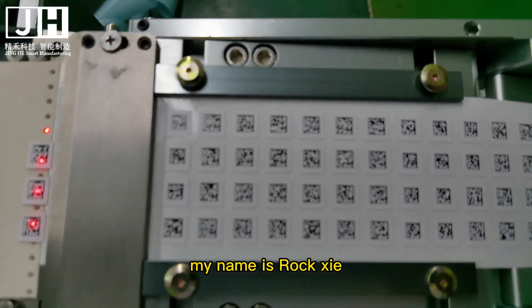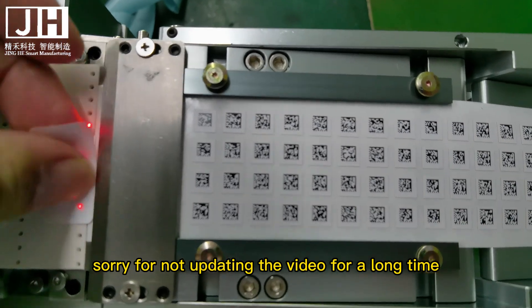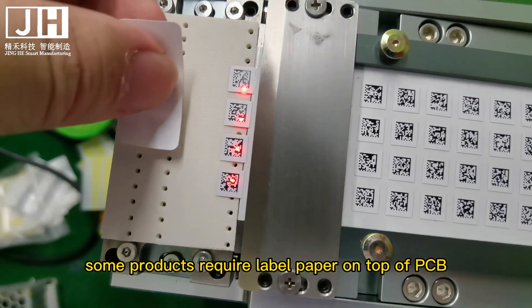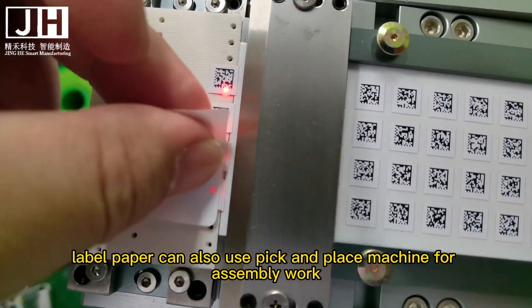Hello everyone, my name is Roxie. Sorry for not updating the video for a long time. Today's video is about the label feeder. Some products require label paper on top of PCB, and label paper can also use a pick and place machine for assembly work.